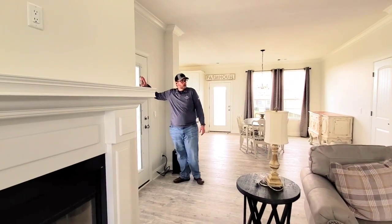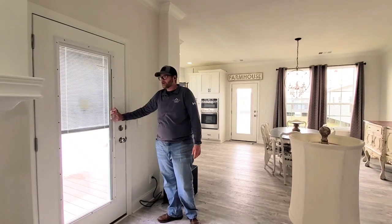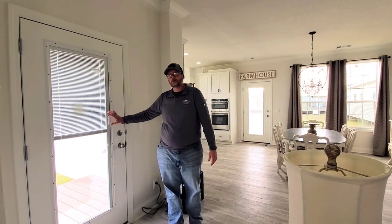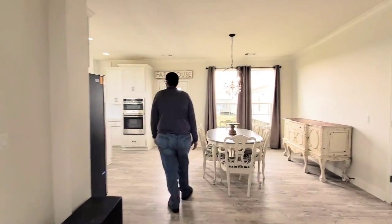Got some of the upgraded doors over here with the blinds in them — one of my favorite things about the home. There are a lot of windows in here so you are going to have to manage some of that shade, but they're all thermopane windows, energy efficient, and they'll help keep your light bill a little bit lower.